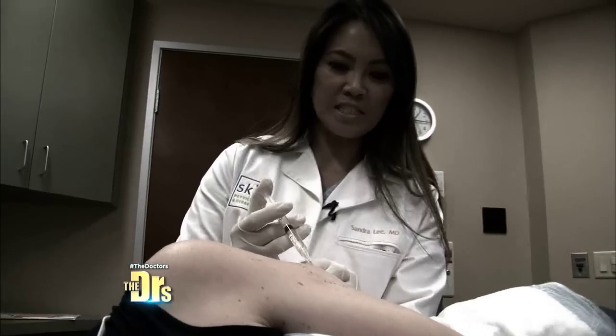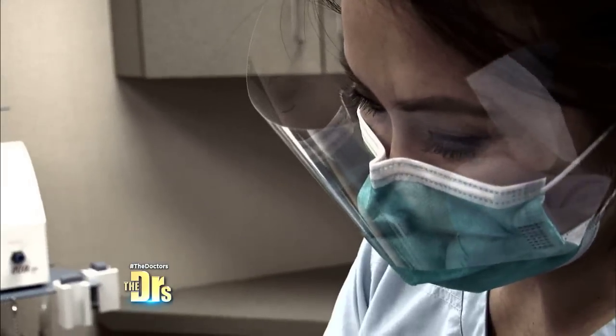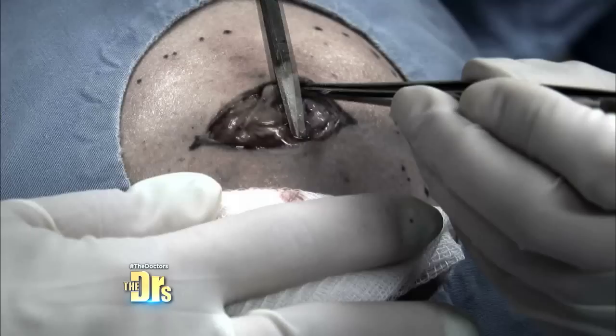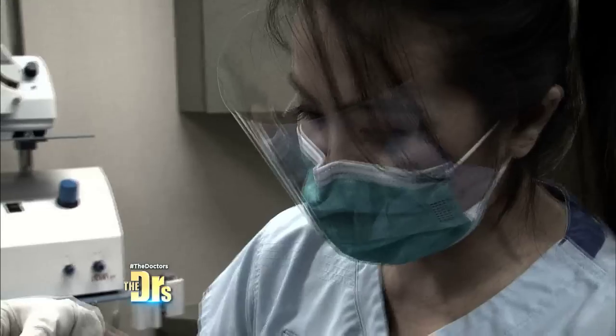So I'm just numbing around this area. Alright, you ready to go? Yes. Okay, let's get started. We're getting right to the fat layer. I'm just teasing away around the lipoma to see if I can get it out. Do you have a name for him? Because a lot of people name these.